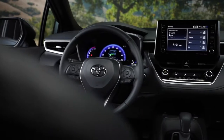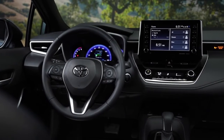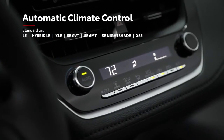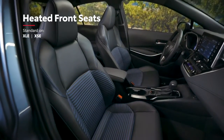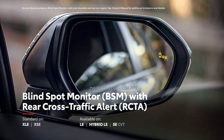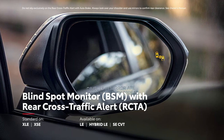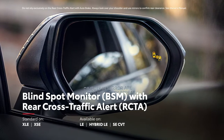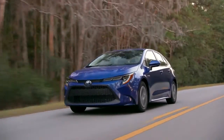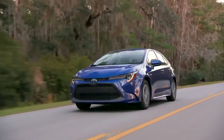Corolla's useful technology is not limited to digital displays, with other great features available like automatic climate control, available power and heated front seats, a smart key system, and an available blind spot monitor with rear cross-traffic alert that warns drivers about objects just out of view. All of these features come together to perfectly round out this seriously convenient compact car.